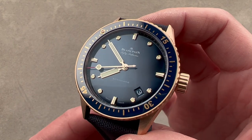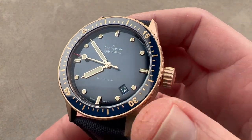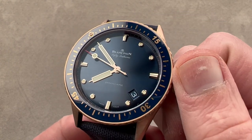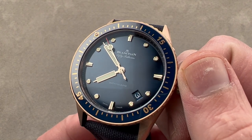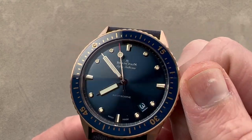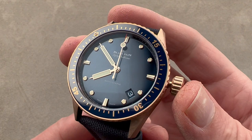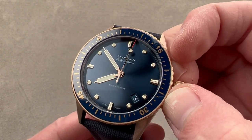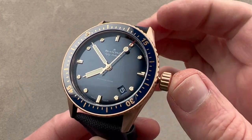We have rose gold hands and rose gold indices, a blue metallic sunburst center dial, and a date disc that is the same color as the dial — excellent taste. Credit to Blancpain for limiting the text and the size of the text on this dial. We have two subsidiary setting modes: hacking or stop-seconds so you can set the watch to a second against a reference time, and a quick-set system for the date so you can rapidly cycle it.